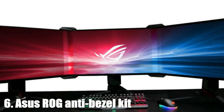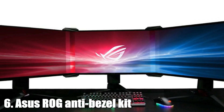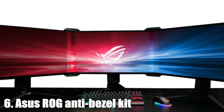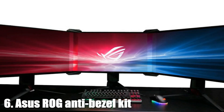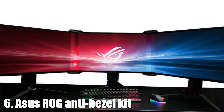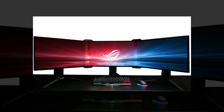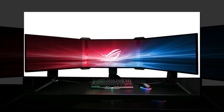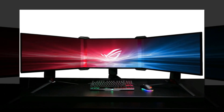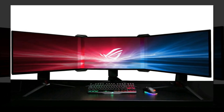6. ASUS ROG Anti-Bezel Kit. This isn't one super-long screen — it's three screens next to each other. The bezels are hidden, though, by ASUS's new Anti-Bezel Kit. It uses lenses to refract the content on the screen edges at a 130-degree angle, essentially using a sort of stealth technology to hide them. No word on price, but it's set for an early 2018 release.